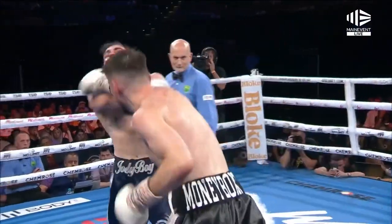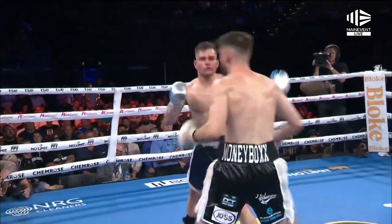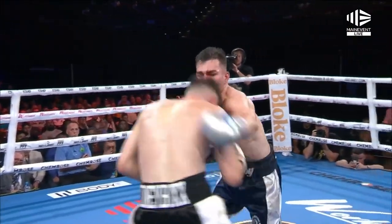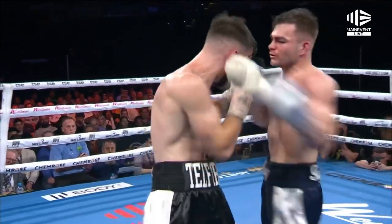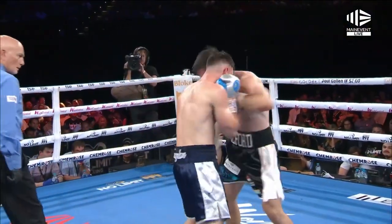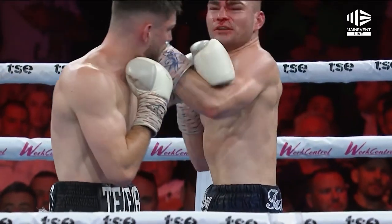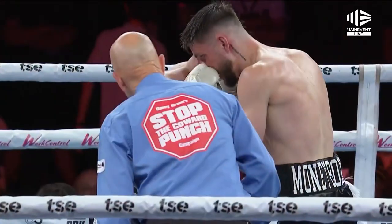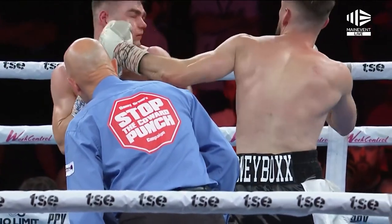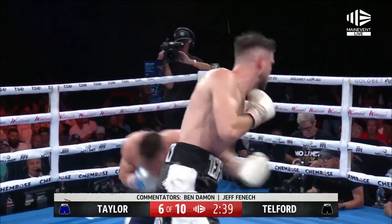Here comes Taylor back again. There's a right hand from Telford, left hook as well from Ty Telford — Taylor is hurt. But he comes back with a big shot and Telford's hurt now. Telford feels these shots and he's rocking around this ring. Body shot from Taylor. Who can get back to the corner, recover, come back out and do this again?